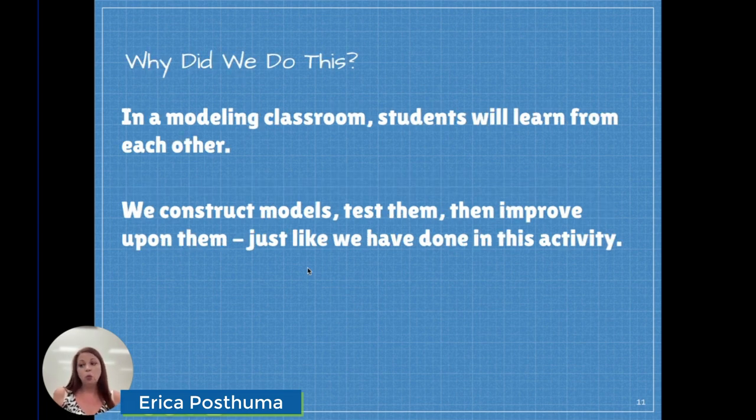That's when I have the discussion about what we're going to do in this classroom. So why did I do this activity? Well, in a modeling classroom, students learn from each other. When we built the boats and we all watched everybody test their boats, we got better ideas — we learned from what we saw. We saw what was successful and what was not, what was very expensive to use, and what were the alternatives. What was the best way to get the best score? So just like in this boat building contest, we constructed models, we tested them, and we learned how we could improve upon them.